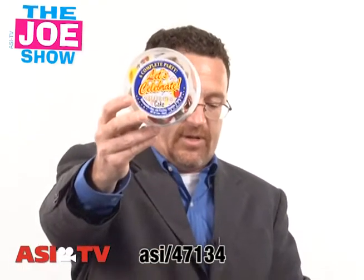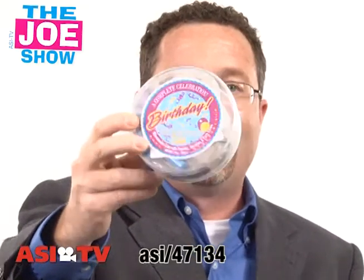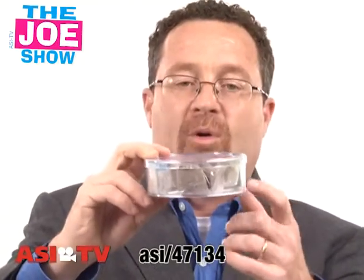Check out these things — this is pretty cool. Let's celebrate — that's what it says. Holiday celebration. Got one more for you — this one says birthday celebration. This is actually a microwavable cake product.